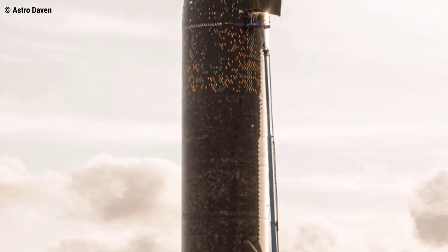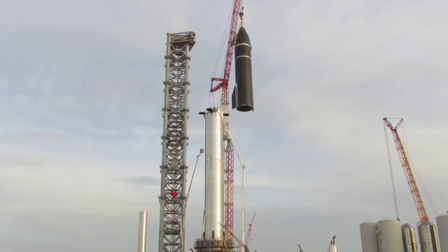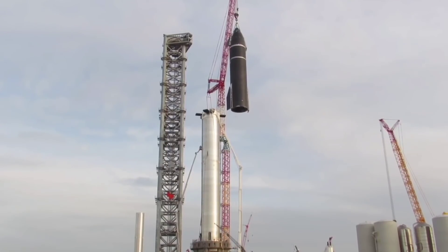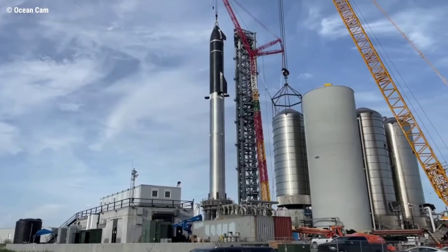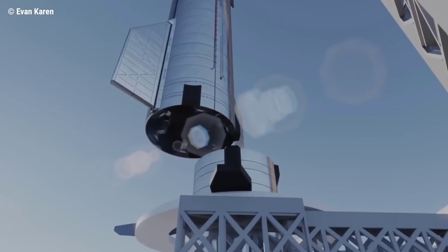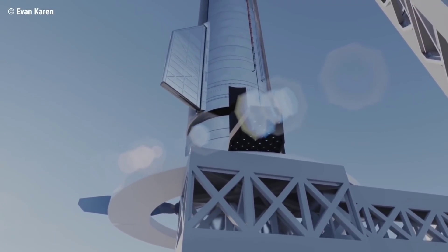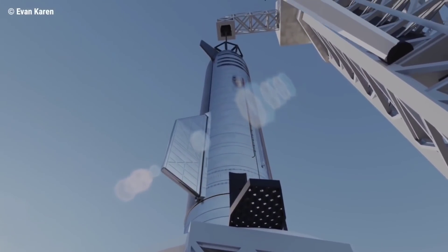Unlike those earlier tests, we're not going to see a scaled-down rocket fly a few miles into the air. For this launch, we're going to see the full stack. The full stack refers to the Super Heavy rocket on the bottom and the Starship spacecraft up top. It's a little confusing, but SpaceX refers to both the spacecraft on top and the whole system including the Super Heavy as "Starship."